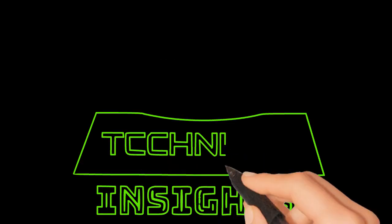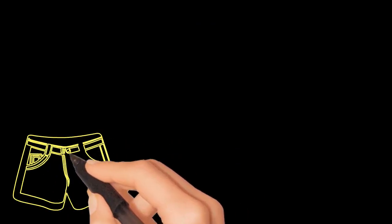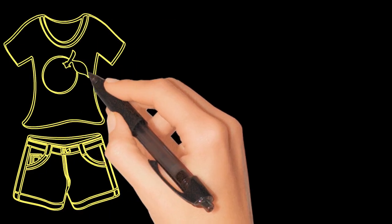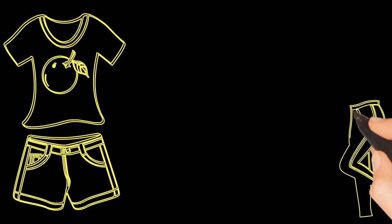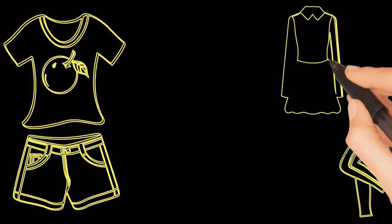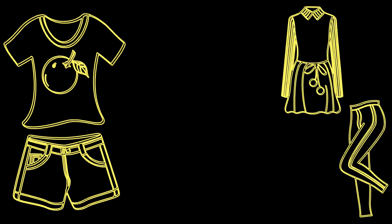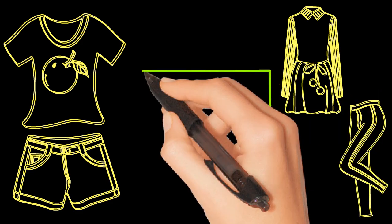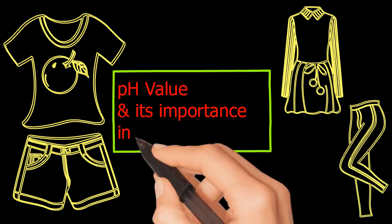Hello and welcome to Textile Technical Insights. Apparels cover approximately 90% of our body, so these apparels should not create any health issues. During manufacturing, apparels are treated with chemicals which are very toxic in nature. Maintaining a correct pH value of the apparels is a major area of concern for apparel manufacturers. In this video we are going to discuss about pH value and its importance in the apparel industry.